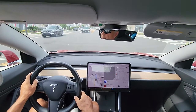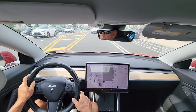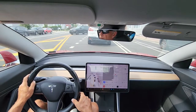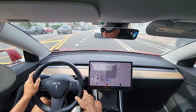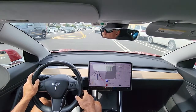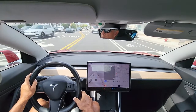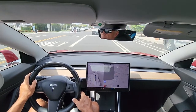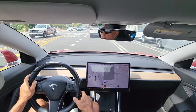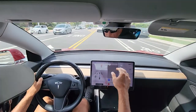It moved over a little bit there because that bicycler came close to our lane. There's some bicycler in the middle of the road there. That was weird. Coming to a full stop again. Not good — I'll report that.